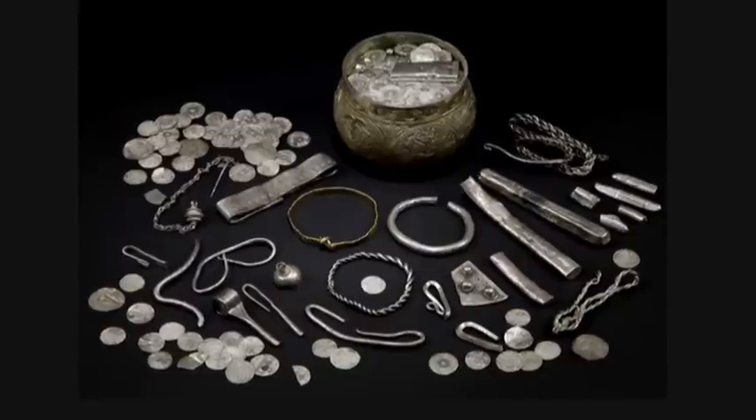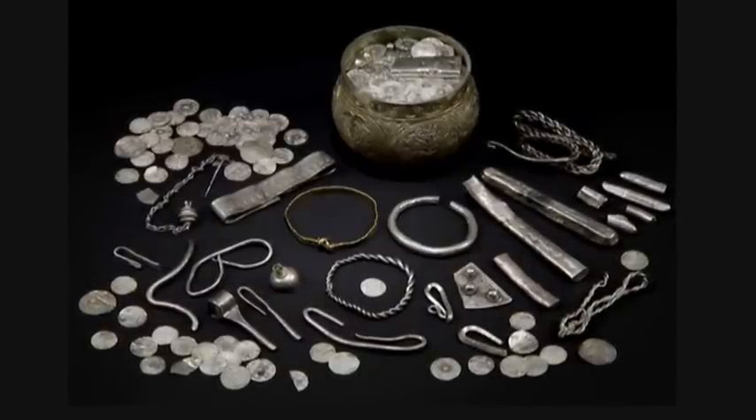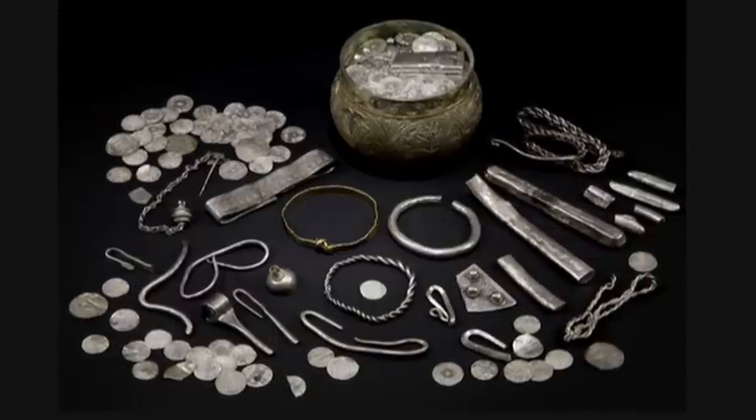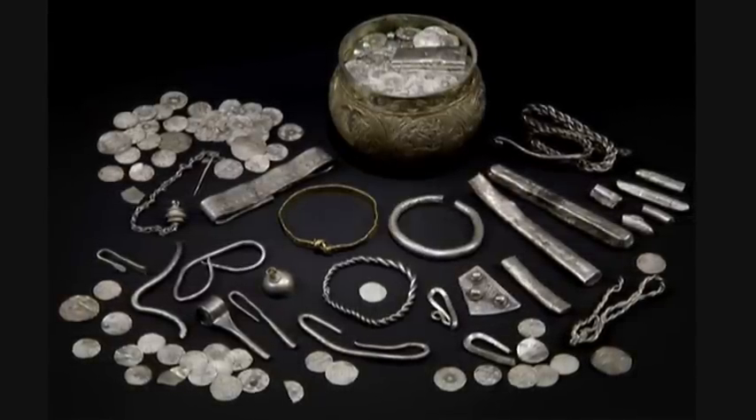We also have, more recently, something just acquired for over a million pounds — the Vale of York Viking Hoard, which is the largest hoard of Viking money, jewelry, gold and silver beautiful stuff really for the last 150 years, and we've seen nothing like it. We've just acquired that jointly with the British Museum.